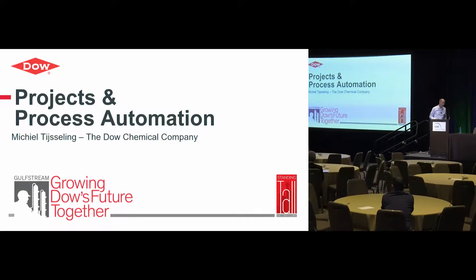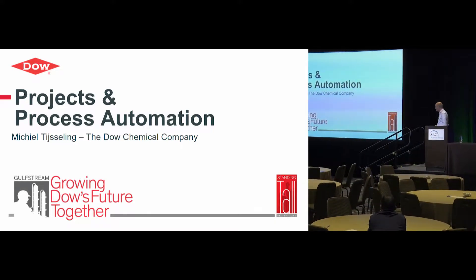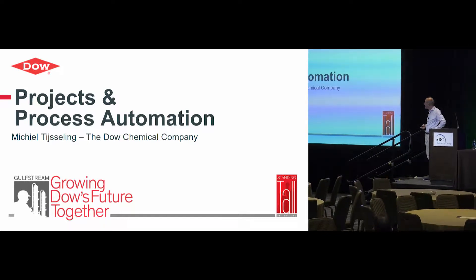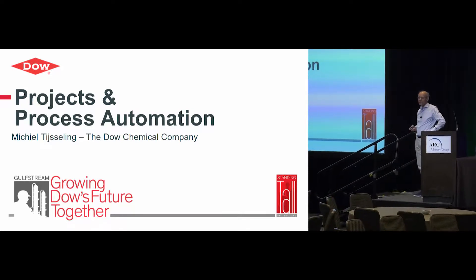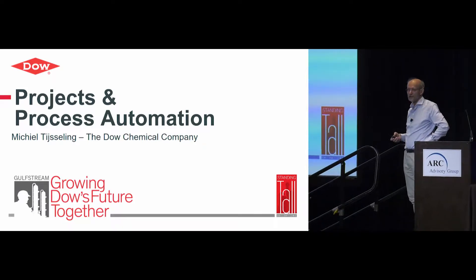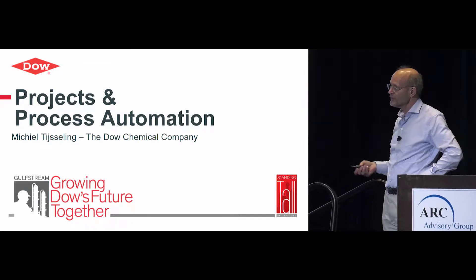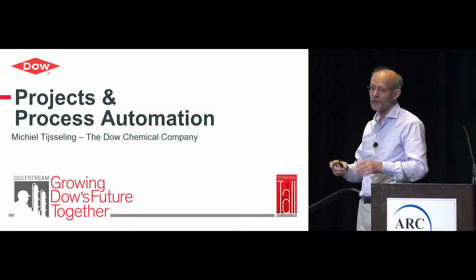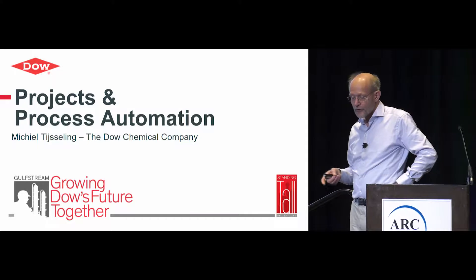So why do I talk about process automation and projects? Six years ago, Dow started a major initiative to invest in the Gulf Coast area to use shale gas — a very advantaged and cheap feedstock. We decided to invest heavily in the Gulf Coast area to support future growth.